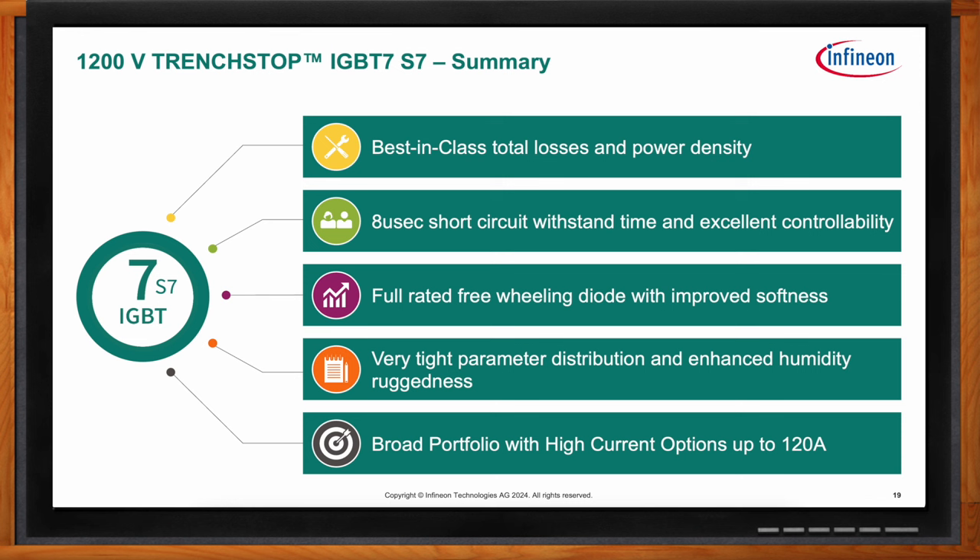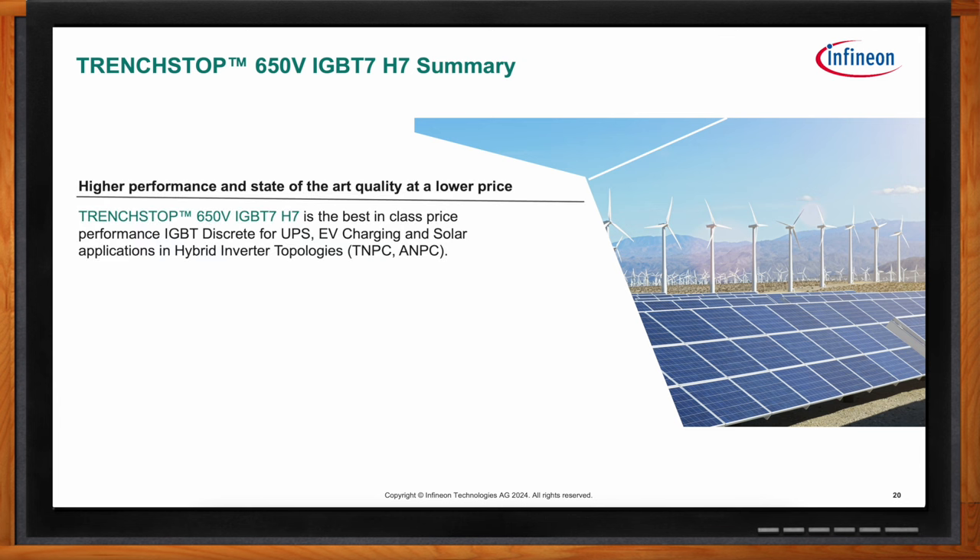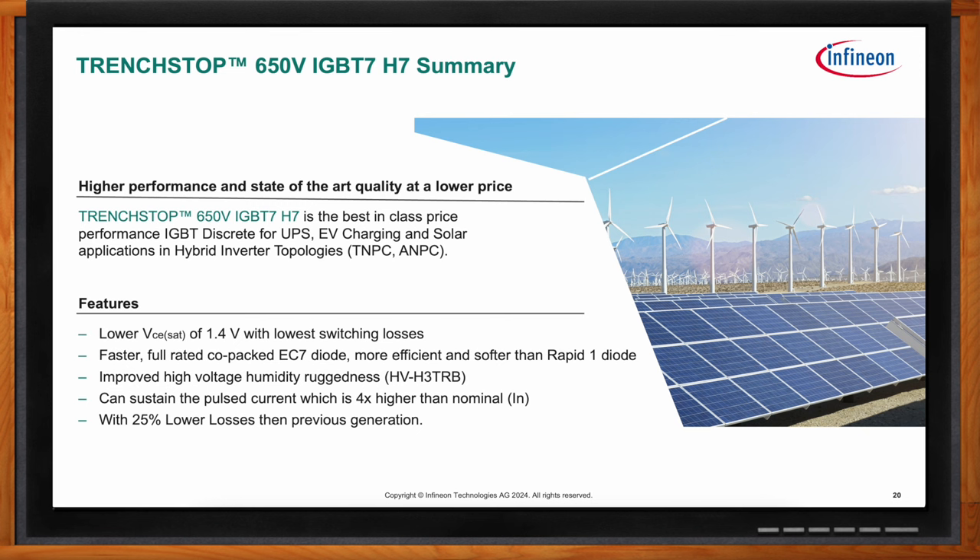The 650 volt IGBT7 H7 showcases best-in-class price-performance ratio targeting medium-frequency converter applications at 40 kilohertz and below, improving overall system efficiency and enabling higher power density for smaller components. Key features include a low VCSAT of 1.4 volts, lower switching losses, a faster full-rated co-packed NCON EC7 diode that is more efficient and softer than the Rapid 1 diode, improved high-voltage humidity ruggedness per HV H3 TRB standard, pulse current capability of four times nominal, and 25% lower losses than the previous generation.